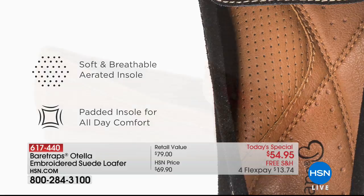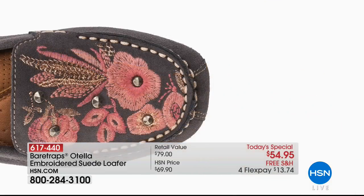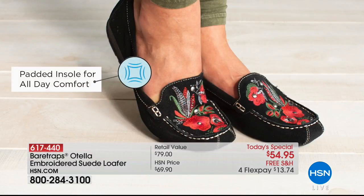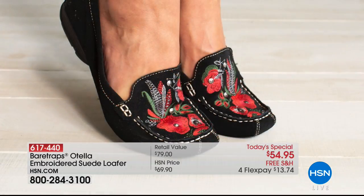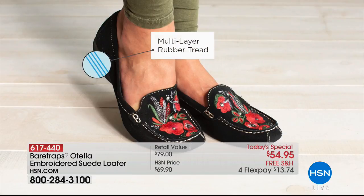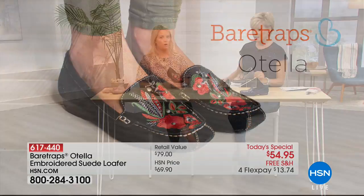Carol, one of our models tonight with the white hair, said earlier she's like, they're so comfortable and I have a really high arch, so I'm always challenged wearing flats. I am too — a high arch girl. Boy, does this feel good. Every part of my foot feels like there's lots of extra cushion, even under the balls of my feet and my heel. Yes, you have that built-in arch support.